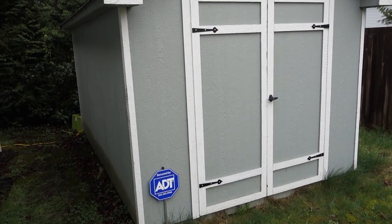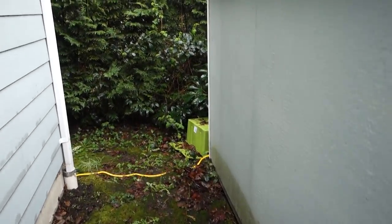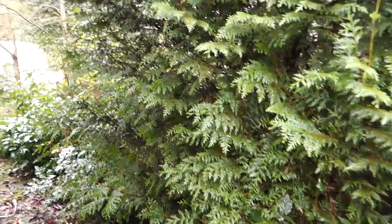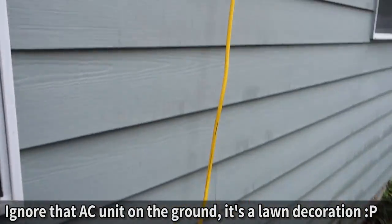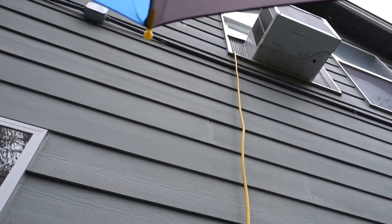We're outside now, but unfortunately in Washington it's always dumping down rain, so I borrowed my son's Thomas the Train umbrella to keep us nice and dry. There's my house, and there's my Bitcoin mine. You can probably hear the hum in there — it's actually quite loud. You can see my power source; we'll follow it right up and up and up — it's going in the Nerd Cave window.